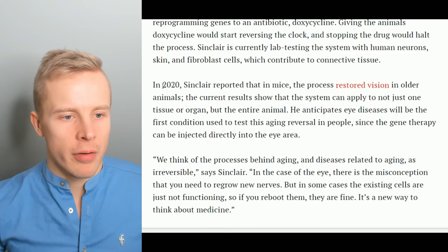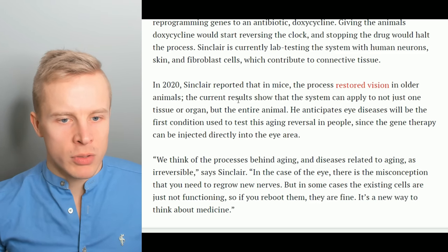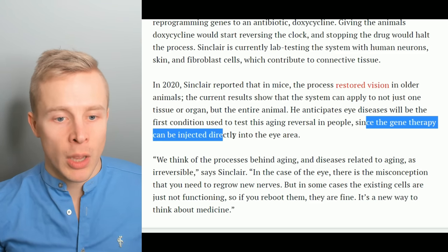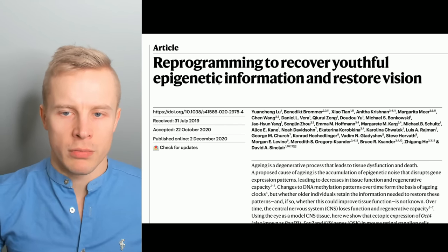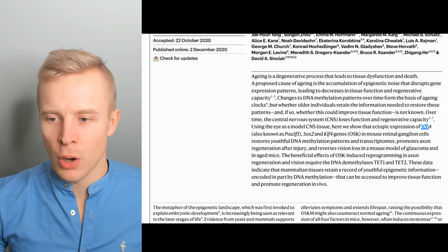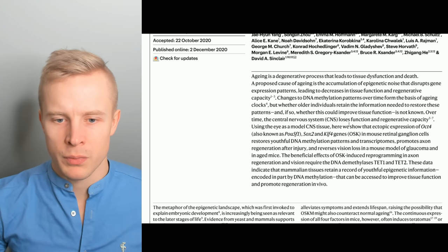In 2020 Sinclair reported that in mice, the process restored vision in older animals. The current results show that the system can apply not just to one tissue or organ but to the entire animal. He anticipates eye diseases will be the first condition used to test aging reversal in people, since the gene therapy can be injected directly into the eye area. That 2020 study used reprogramming to reverse vision in blind mice. The Yamanaka factors involved are OCT4, SOX2, and KLF4.